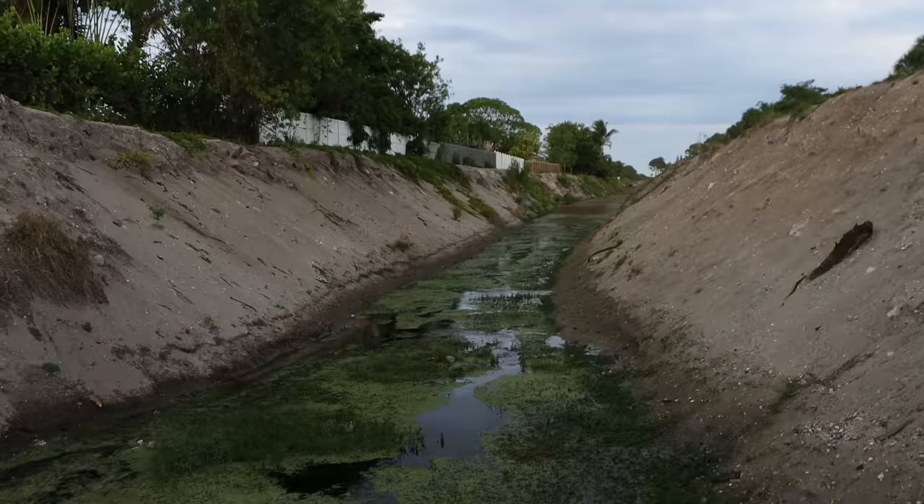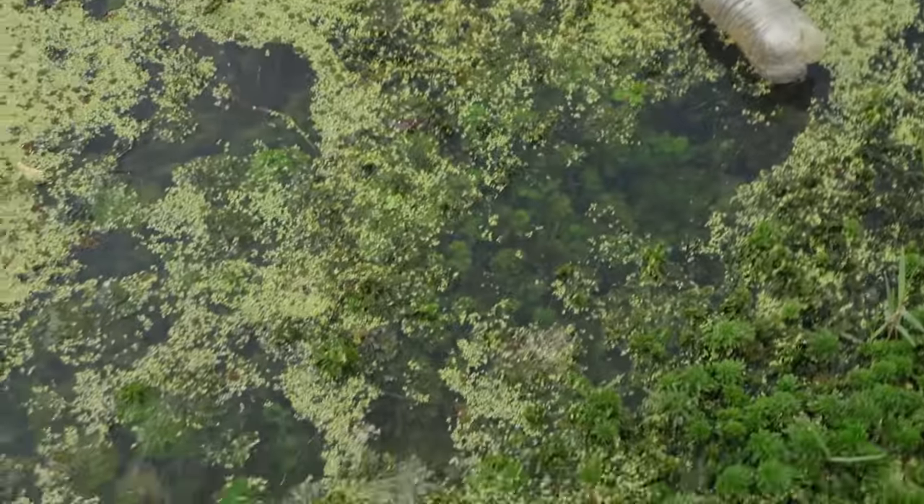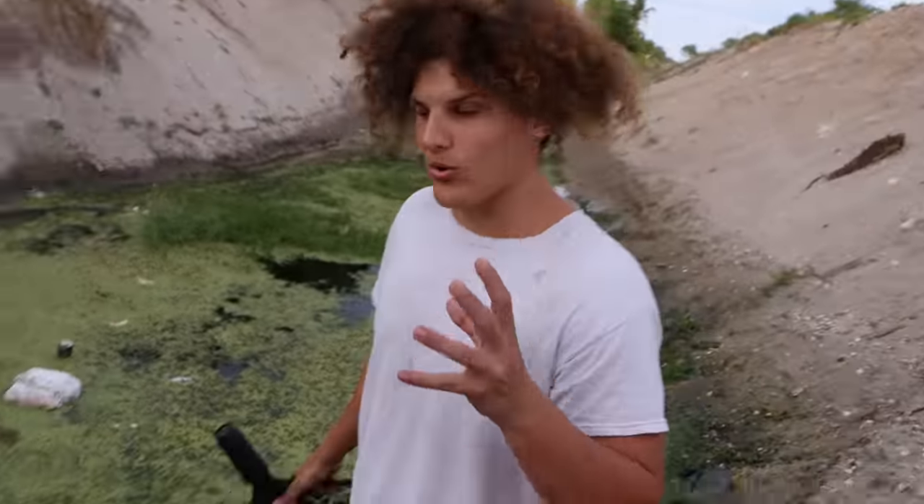Look at the plants flourishing — they're looking actually incredible. Look at the green, it's just so lush. It looks so good.